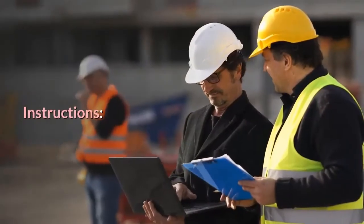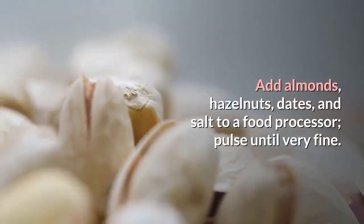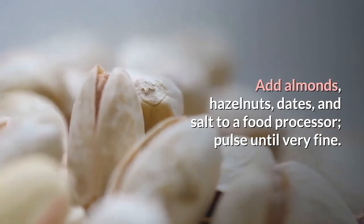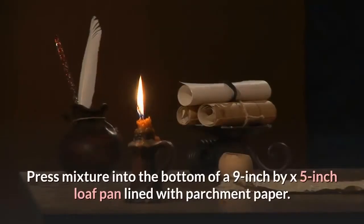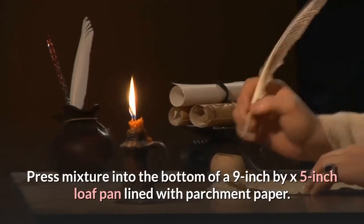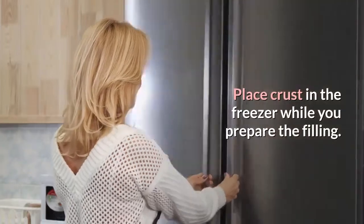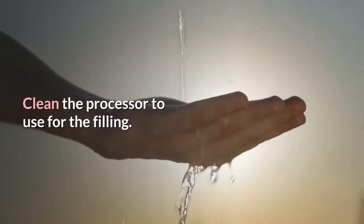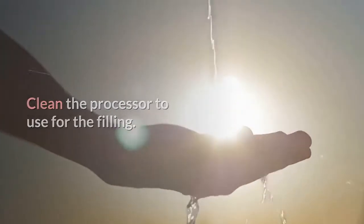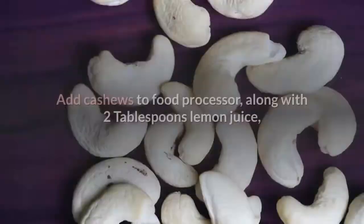Raspberry Vegan Bars instructions: Add almonds, hazelnuts, dates, and salt to a food processor; pulse until very fine. Press mixture into the bottom of a 9x5-inch loaf pan lined with parchment paper. Place crust in the freezer while you prepare the filling. Clean the processor. Rinse and drain water from soaked cashews, then add to food processor along with 2 tablespoons lemon juice, coconut oil, maple syrup, and lemon zest.